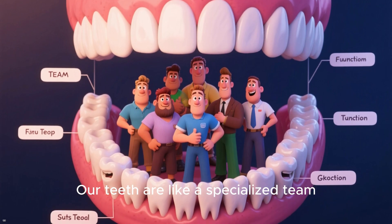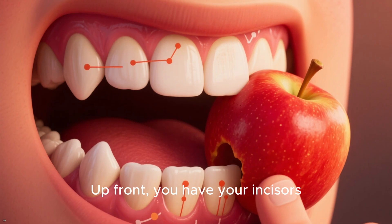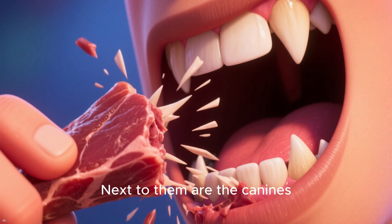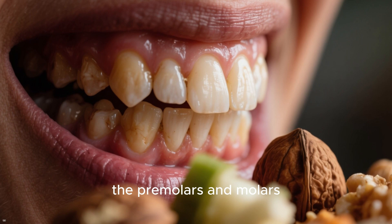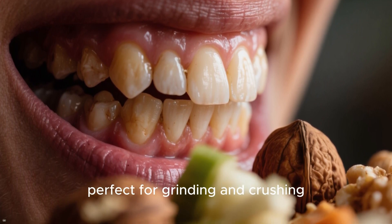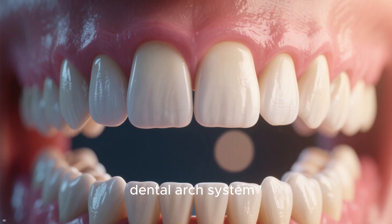Our teeth are like a specialized team, divided into different groups with specific jobs. Up front you have your incisors, which are perfect for cutting into an apple. Next to them are the canines, designed for tearing tougher foods. And in the back, the heavy lifters — the premolars and molars — whose broad surfaces are perfect for grinding and crushing food before you swallow. Together, these groups form what we call our dental arch system.